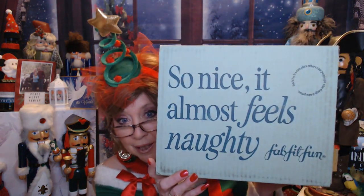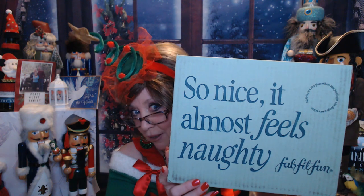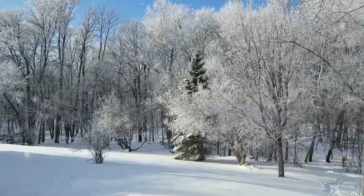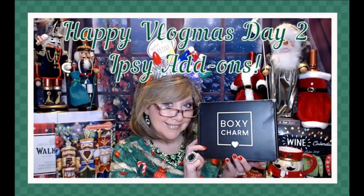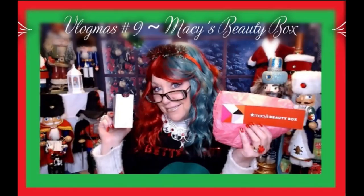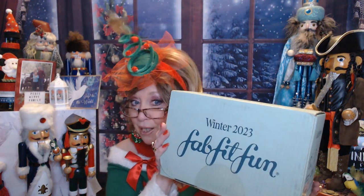Hi everyone, it's time for Vlogmas number 10, and that's the one where it's so nice it almost feels naughty. Welcome to Vlogmas day 10, and this is going to be our winter FabFitFun box for 2023. It's the one where it's so nice it almost feels naughty.